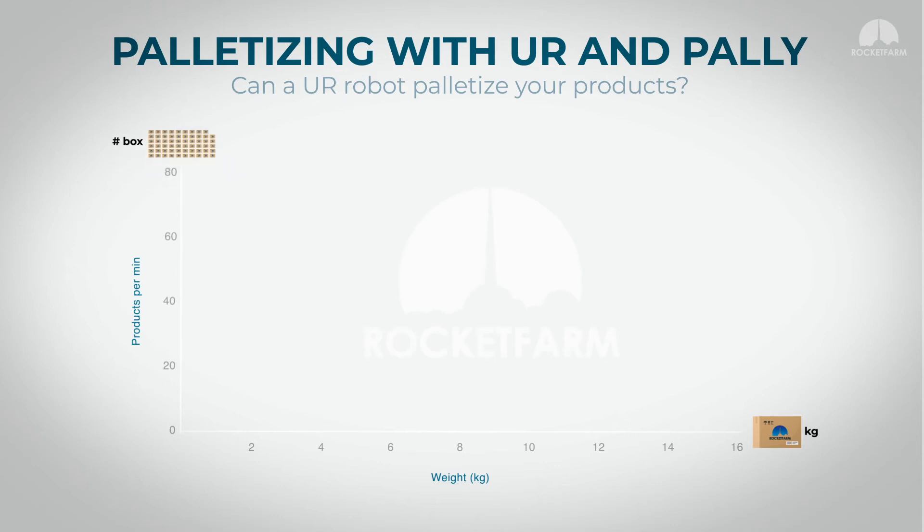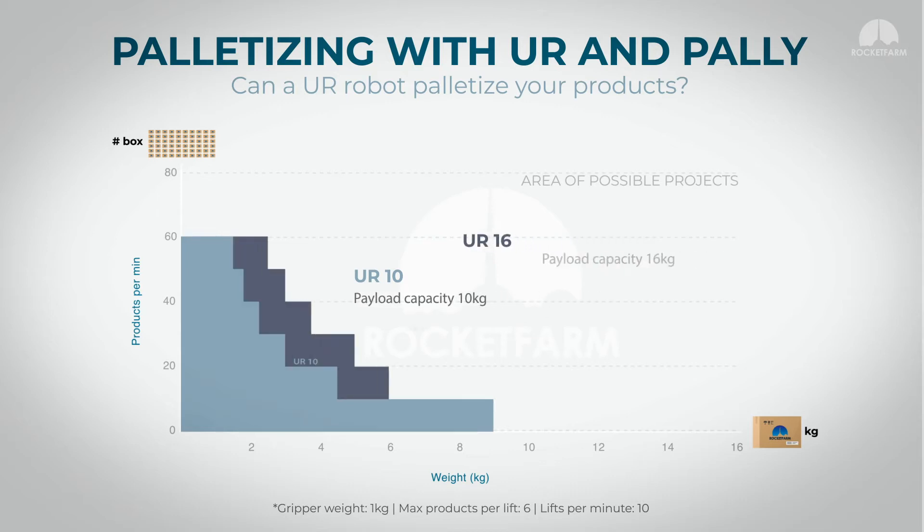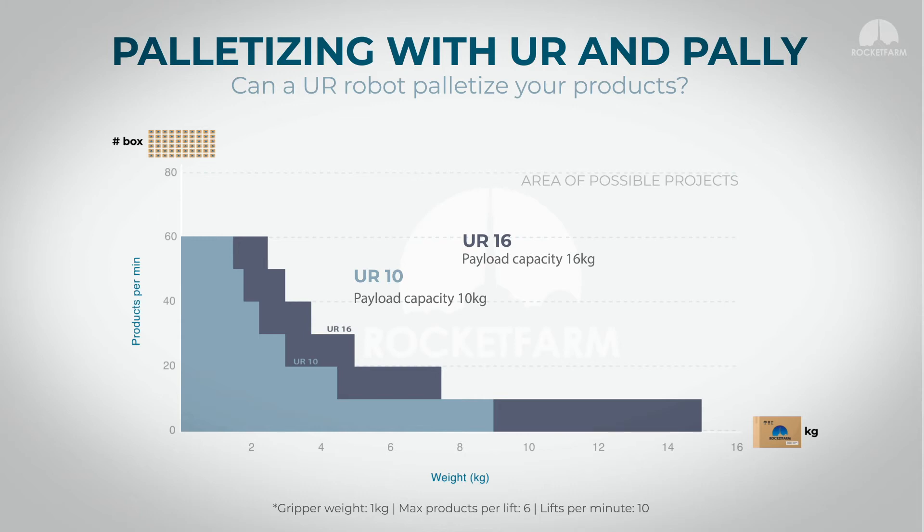How many products per minute can be palletized? We see the area of possible projects for the UR10, with a payload capacity of 10 kg, and for the UR16 with a payload capacity of 16 kg. We can palletize up to 60 products per minute.